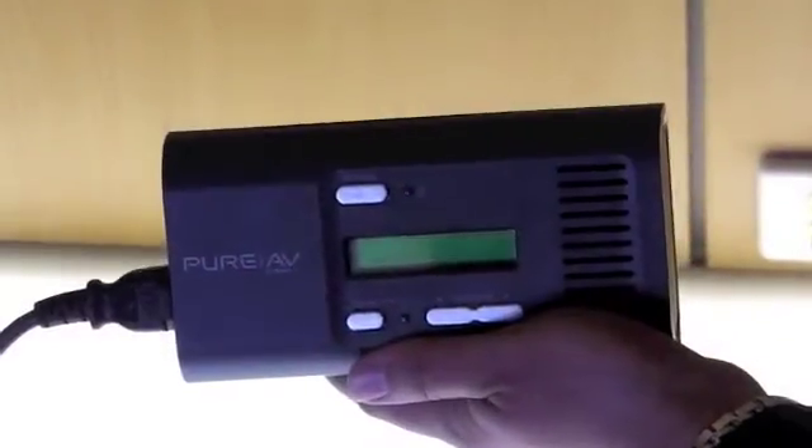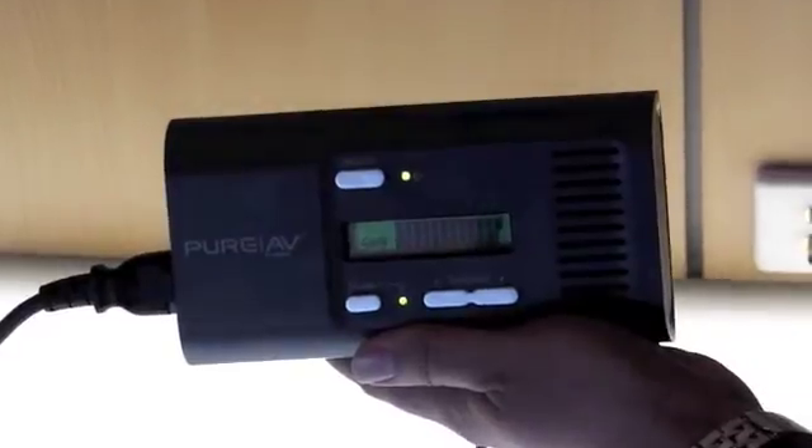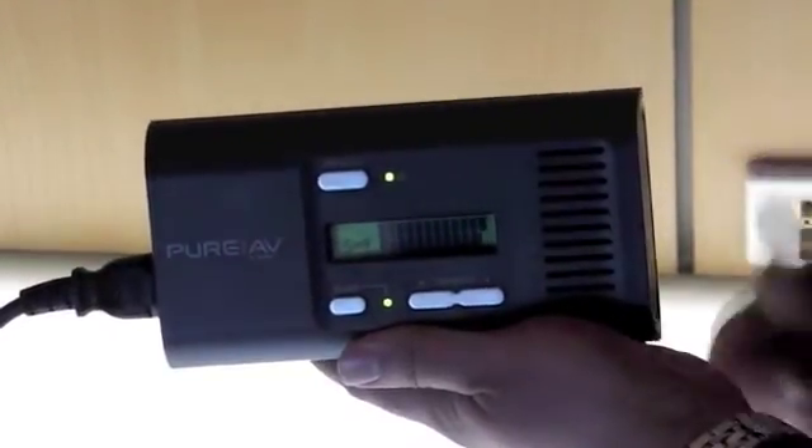Meet my friend, the little Belkin Noise Sniffer. It essentially takes any electrical noise in a circuit and turns it into something audible to help us measure it. Plugging our little Noise Sniffer into the socket and turning it on, you can clearly hear that sound — that is the electrical noise in the circuit being turned into an audible output.